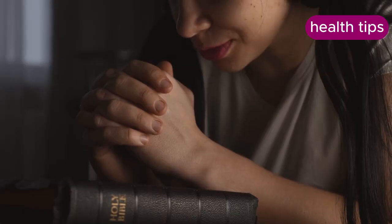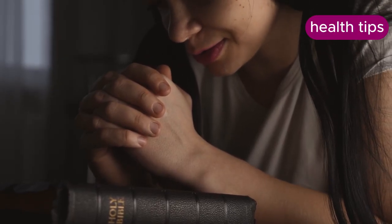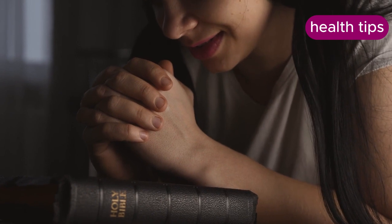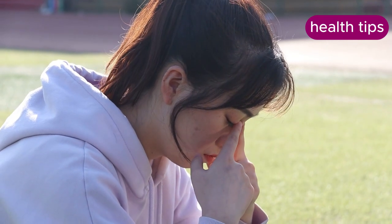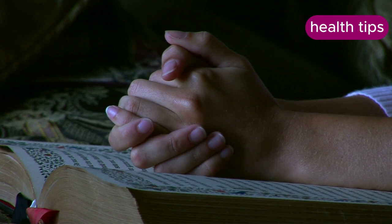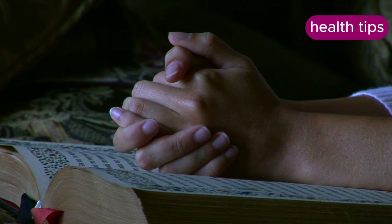Trusting in God's power provides spiritual and emotional strength to achieve your weight loss and health goals. Belief in a divine power can offer comfort, motivation, and resilience during challenging times. Faith can be a source of inner peace and purpose, helping you stay committed to your goals. Incorporate prayer, meditation, or reflection into your daily routine, asking God for guidance, strength, and perseverance as you work towards your health and weight loss goals.